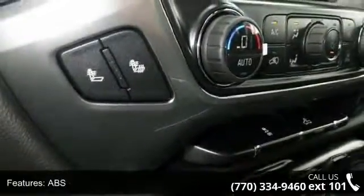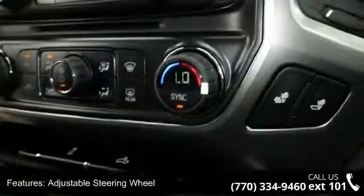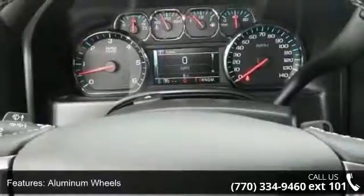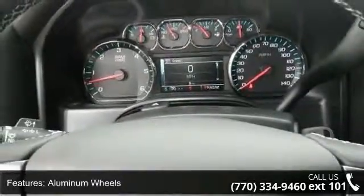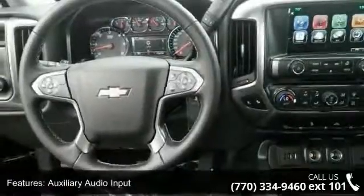Some of the top features included with this vehicle are 4-wheel disc brakes, AC, ABS, adjustable steering wheel, aluminum wheels, auxiliary audio input, Bluetooth connection, daytime running lights, and driver adjustable lumbar.